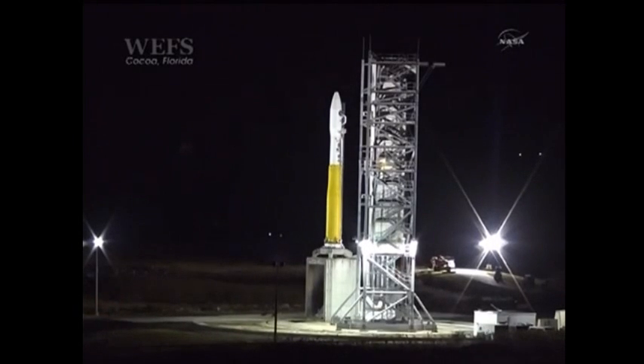Step 90, T-minus 2 minutes. VM, verify flight computer auto sequencer started. Auto sequencer started. Check step 90. VLC, verify T-minus 2-minutes limit checks are go. Limit checks are go.